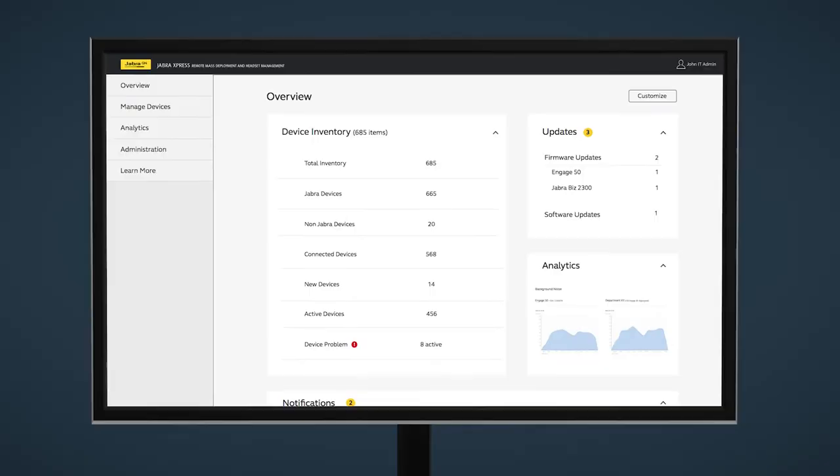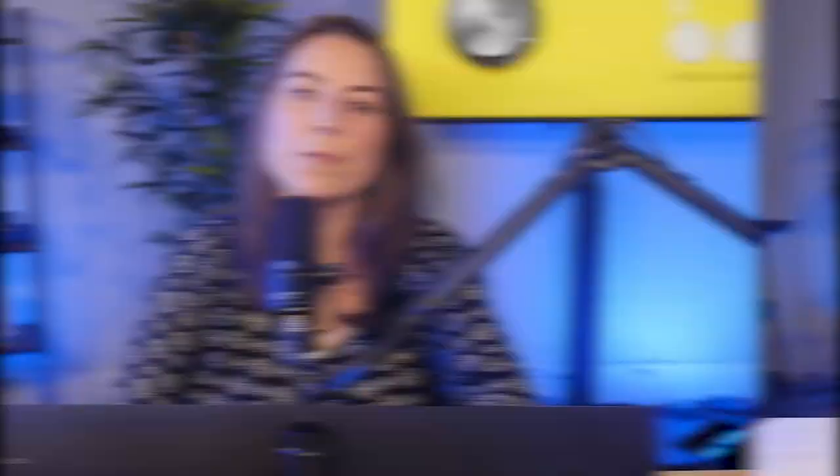In any build out for a conference room, the IT department is going to want to be kept in the loop. With the Panicast 50, IT will never have to worry about the management of their audio video system in-room. Through Jabra Express, IT professionals can update firmware, configure, and manage all of the Jabra products on their network, which makes troubleshooting fast and simple.